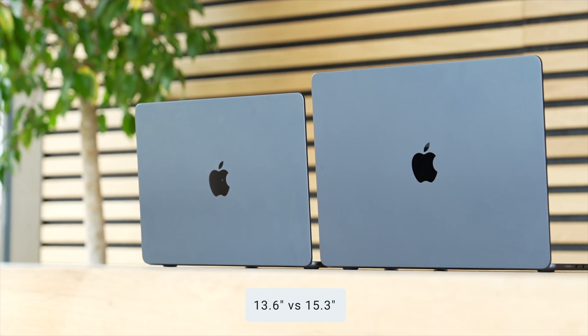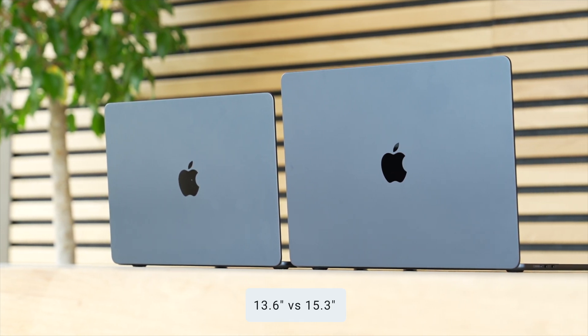Let's go over the biggest differences between the new 15-inch MacBook Air and the smaller 13-inch MacBook Air. The first is the display. We're comparing 15.3 inches on the larger model and 13.6 inches on the smaller model. This may not sound like a lot, but it actually equates to around 25% more screen space on the 15-inch MacBook Air, meaning all of your content has more room.